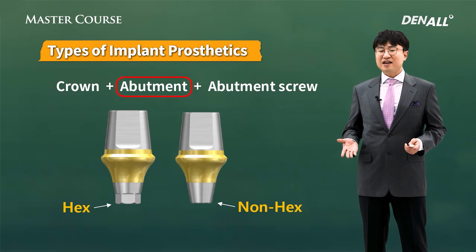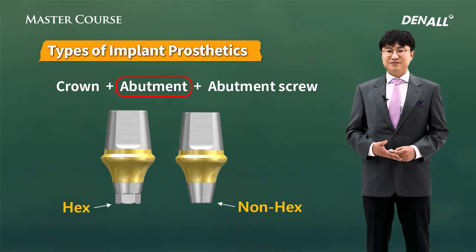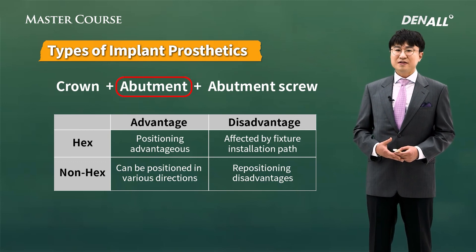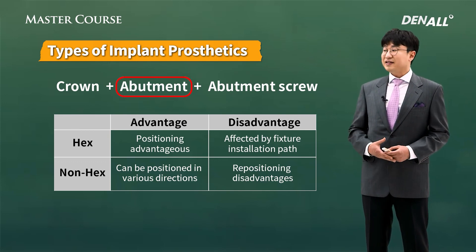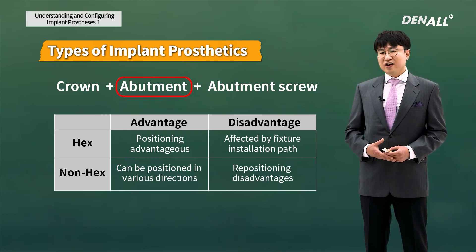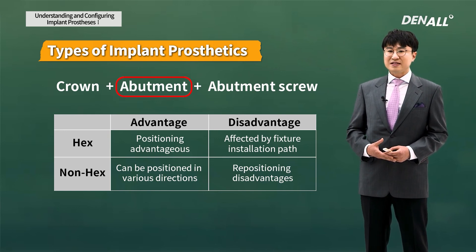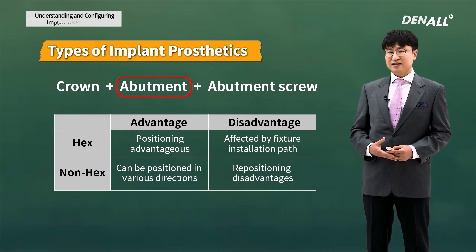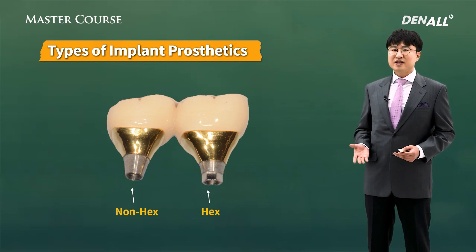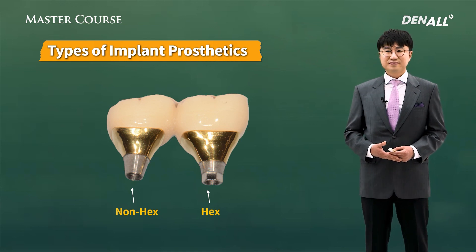A lot of dentists still don't clearly know whether to use hex or non-hex abutments. If you use a hex abutment, it's good for repositioning, but it affects the fixture installation path and is very hard to connect. For non-hex abutments, the advantage is easy connection, but there is a disadvantage in repositioning. In the master course, hex and non-hex abutment pros and cons will be discussed, and by taking that course you'll be able to choose the right one for each case.